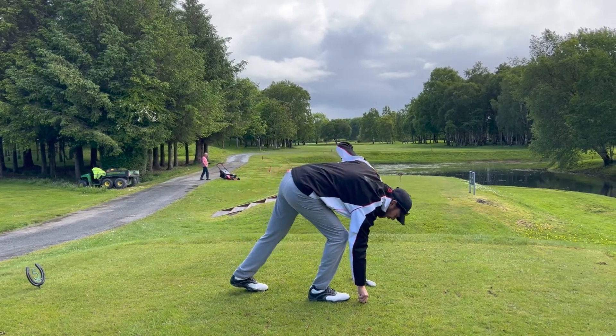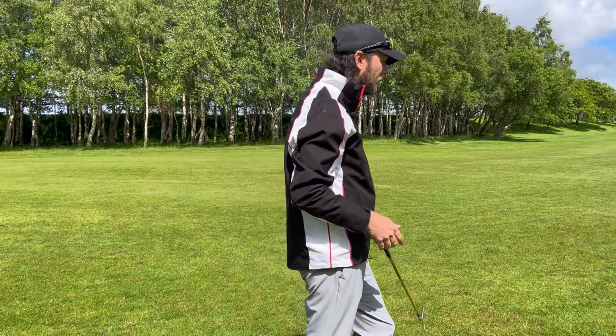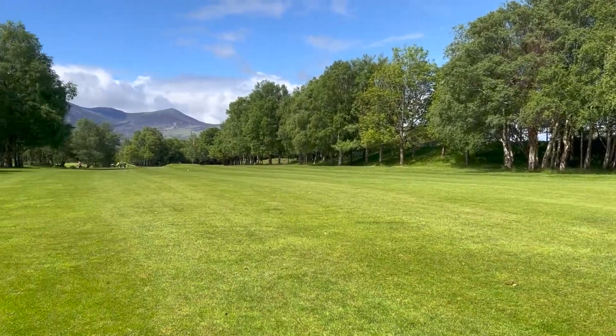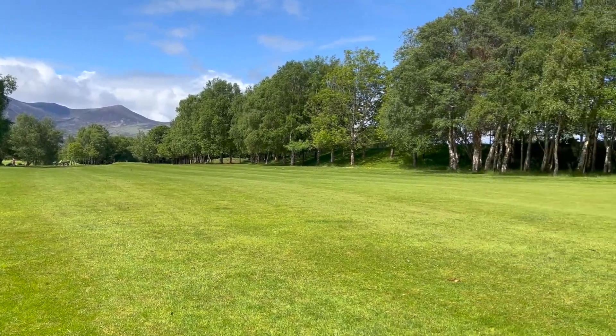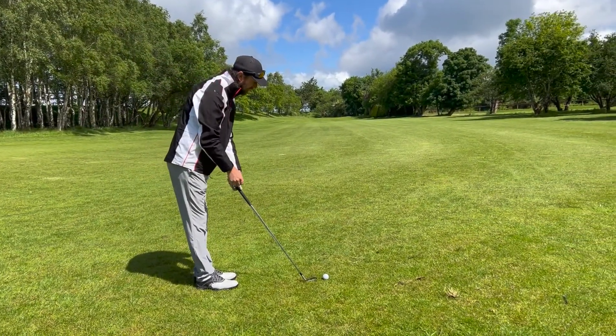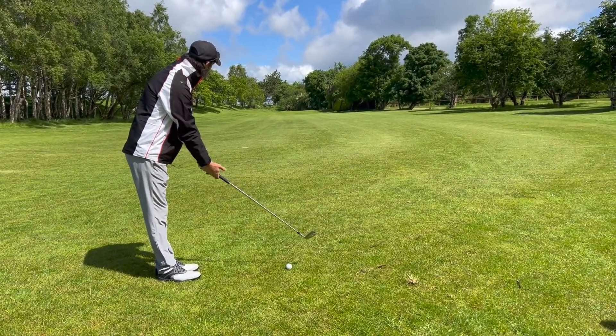That's perfectly out the middle there. Okay, so I'm here in the middle of the fairway — 172 yards to the green. Could probably have taken the three wood and got myself up there a little bit closer, but anyway, it's safe. Let's see if I can get on the green.